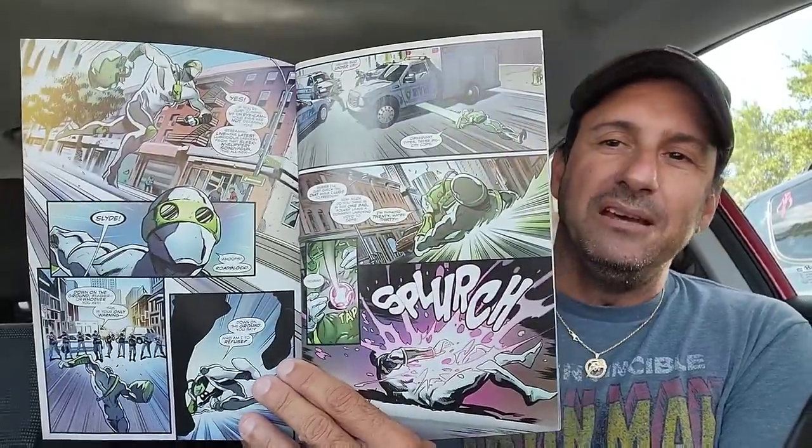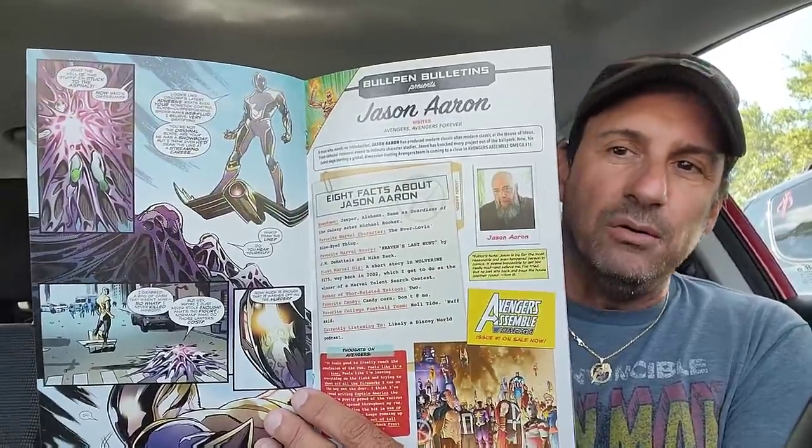Then we have Venom issue 19. I decided to go with the Spider-Verse variant — thought that one was kind of cool. I thought this was playing off the heels of the free comic book day issue, but I guess it's not. It's got Gold Goblin in there, so we'll see how Gold Goblin crosses paths with Venom.